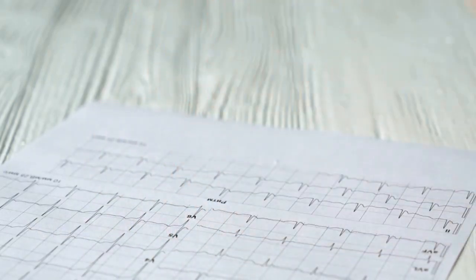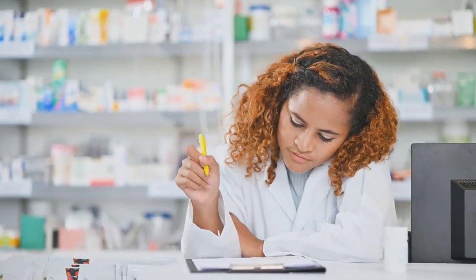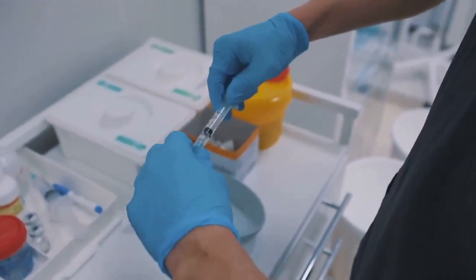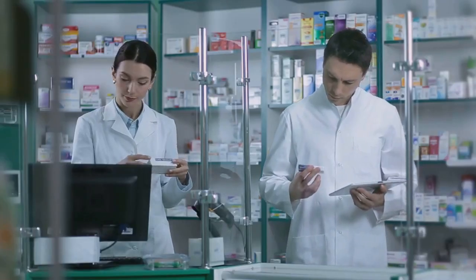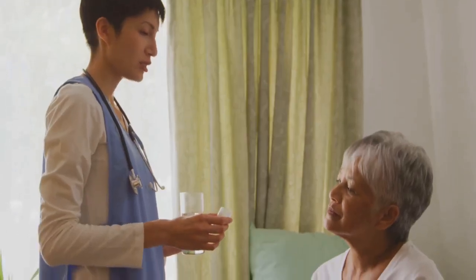Accurate drug calculations are fundamental. Your universal formula is: what you want, divided by what you've got, multiplied by the volume it's in. For example, to give 8mg of ondansetron from 4mg/2ml ampoules: 8 divided by 4, multiplied by 2, equals 4ml. Always write down your calculations and double-check units — milligrams versus micrograms matter. For glycopyrrolate, if 500mcg is needed and 200mcg/ml is available: 500 divided by 200, multiplied by 1, equals 2.5ml. Double-check every step, especially under pressure. Systematic, careful calculation prevents dangerous errors — practice until this process is second nature.